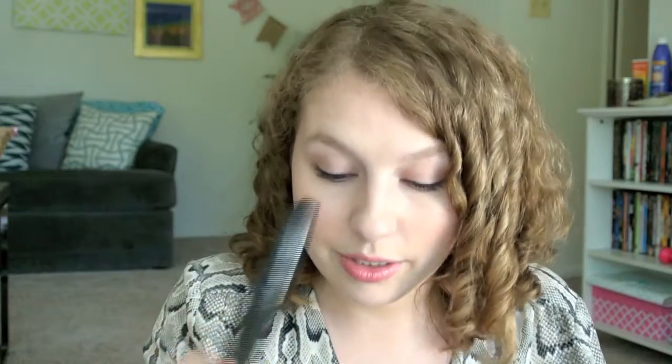This is from Maybelline — the New Instant Age Rewind Eraser Dark Spot Treatment Corrector. Longest name ever. I prefer the one in the clear tube; this one is not great. I don't believe either of them are cruelty-free, so I won't be repurchasing that. Then we have the Model Coat Volumized Mascara. The little apparatus that cleans the mascara off the wand broke, and it just got clumpy and gross. Not the greatest mascara — it flakes after a few hours, so I don't recommend purchasing it.